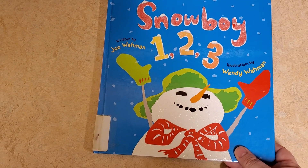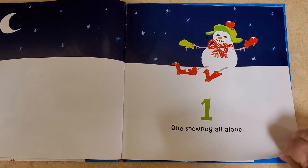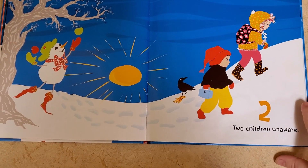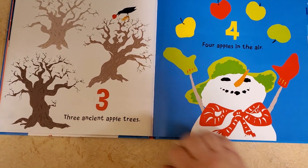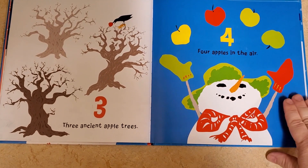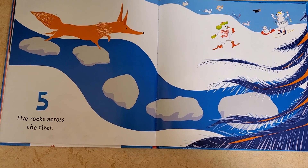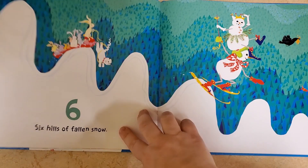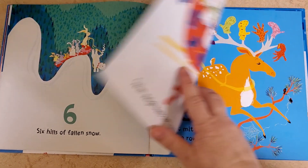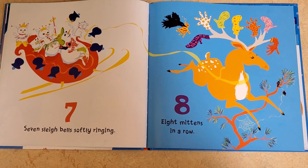Snowboy. One snowboy all alone. Two children unaware — they don't see the snowman playing behind them. Three ancient apple trees. Four apples in the air. Five rocks across the river. Six hills of fallen snow. Seven sleigh bells softly ringing. Eight mittens in a row.